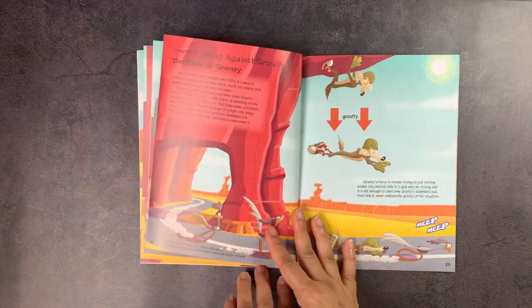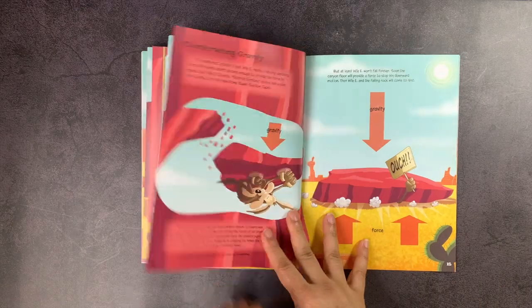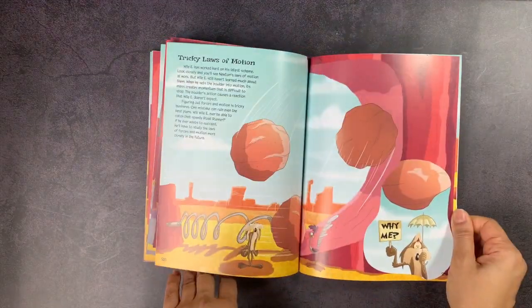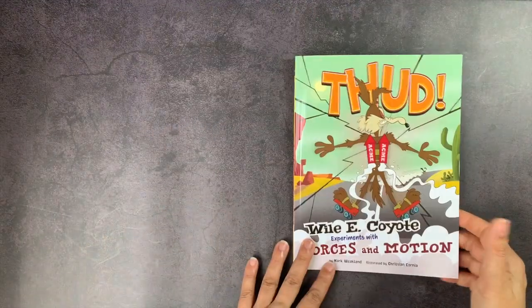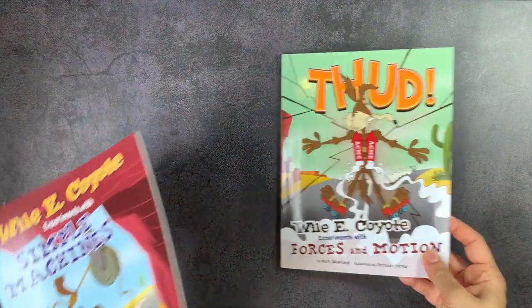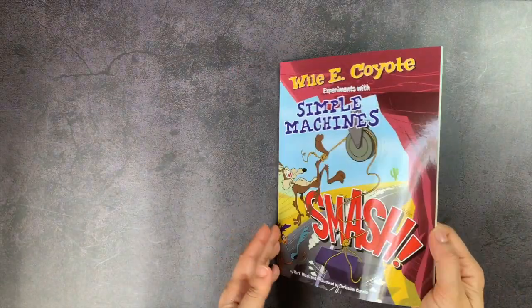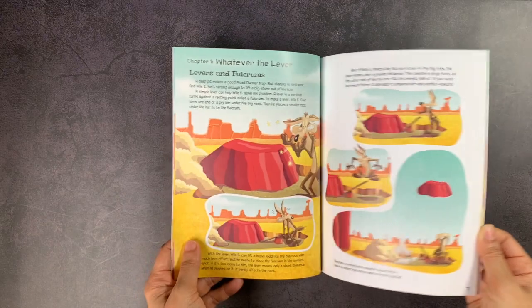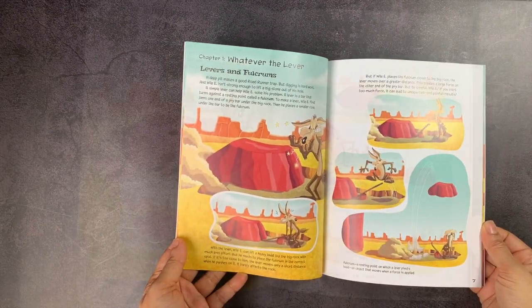Kids have a real chance of learning these concepts without it being as dry as a lot of physics books might make it. They already understand a lot of these things from watching the cartoons, so adding the scientific concepts behind what they've seen so many times is a nice way of cementing these ideas for them.